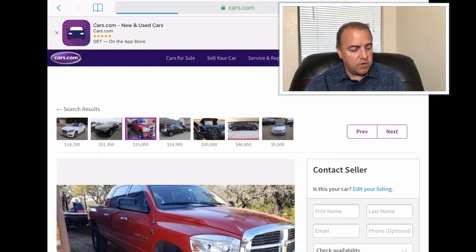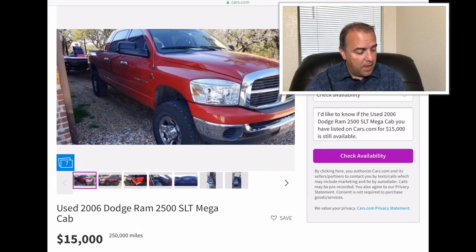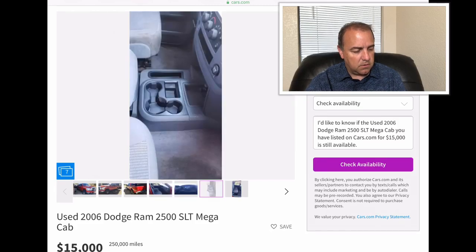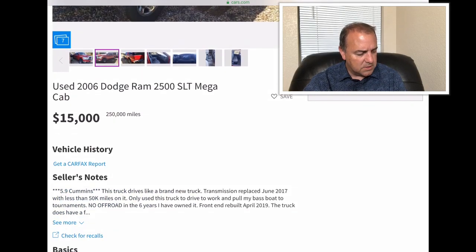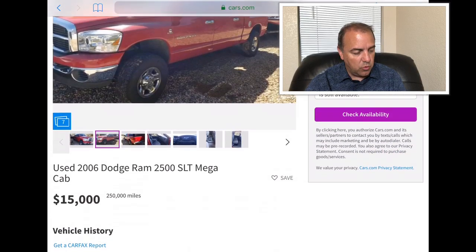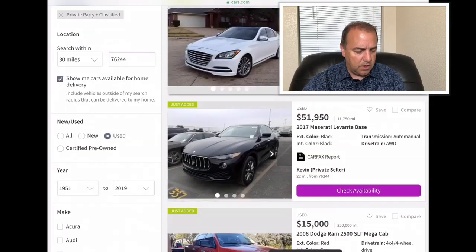A 2006 Dodge Ram 2500 SLT — they're wanting $15,000. It has 250,000 miles on it. It's got three cup holders, plenty of room — it is the Mega Cab. It's got the cloth interior. It's a 5.9 Cummins, and the transmission was replaced 50,000 miles ago, so it has a new transmission. The front end was rebuilt in April of 2019. You can tow just about anything you wanted to with that truck for sure. A nice truck.